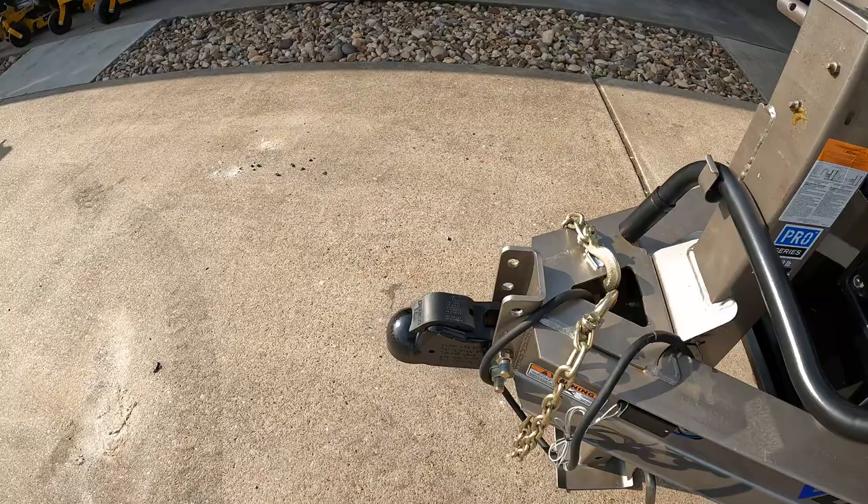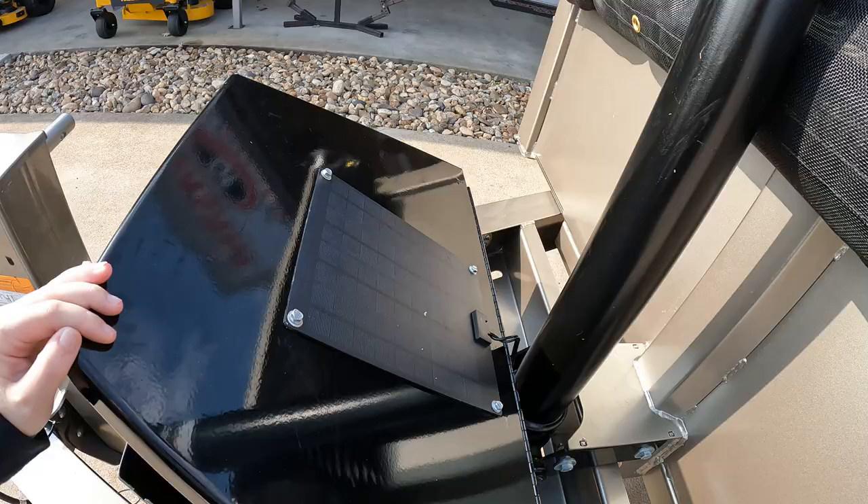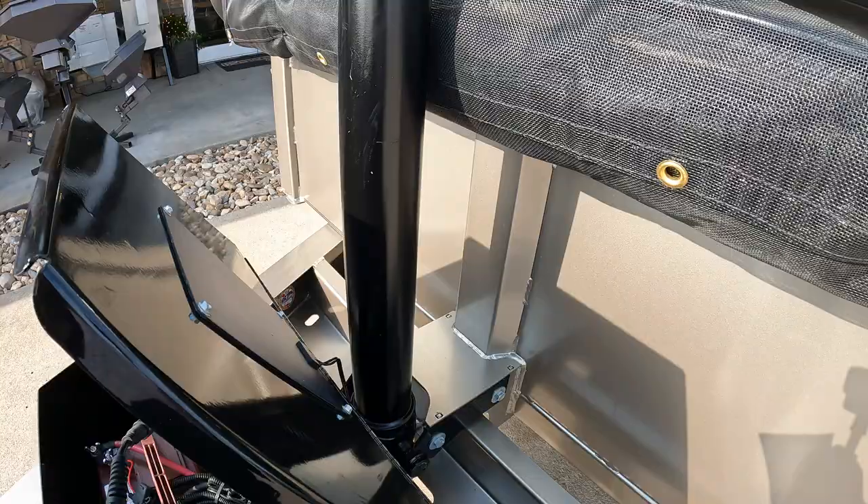We have a 12K drop leg jack, a 21K Dimbo Easy Latch Coupler with adjustable channel, a Trojan 200 battery, and a Solar Plus 7W charger.